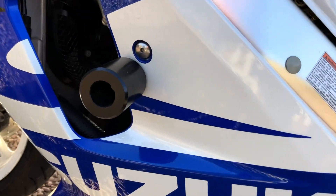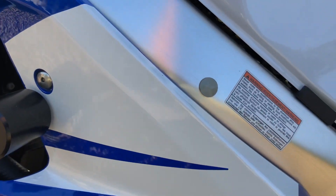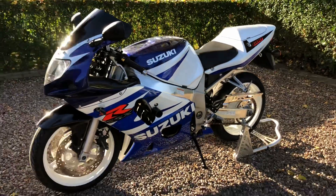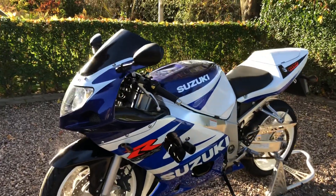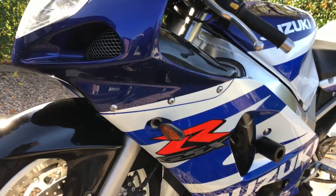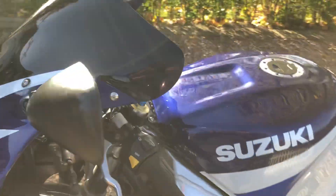A few bubbles on this sticker on the side. It's still there though.